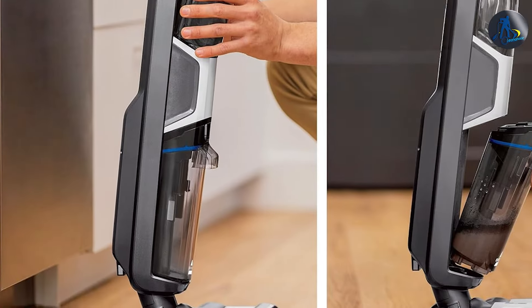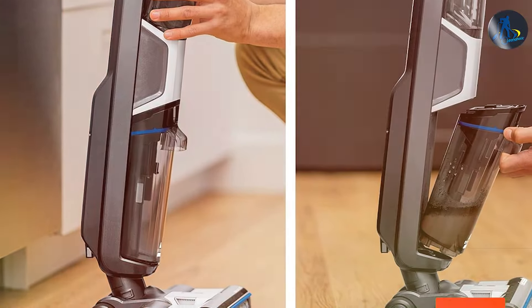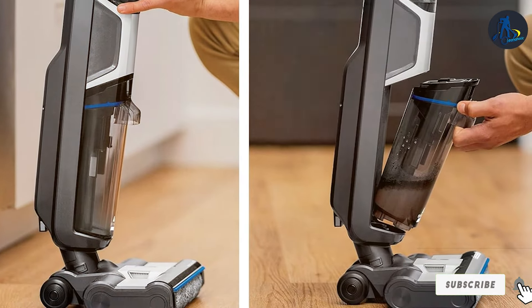Moreover, the Bissell CrossWave HF3 is designed with convenience in mind. Its easy-to-clean technology, including a self-cleaning cycle for the brush roll, makes maintenance a breeze. The vacuum's wet or dry functionality not only enhances its effectiveness across different surfaces but also reduces the need for multiple cleaning tools, streamlining your cleaning routine and saving your valuable time.